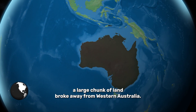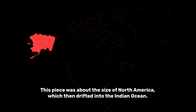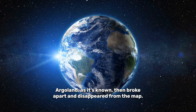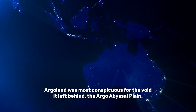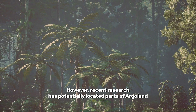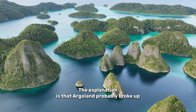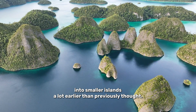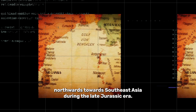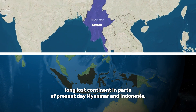At the same time as this was going on, a large chunk of land broke away from Western Australia. This piece was about the size of North America, which then drifted into the Indian Ocean. Argoland, as it's known, then broke apart and disappeared from the map. Argoland was most conspicuous for the void it left behind: the Argo abyssal plain. However, recent research has potentially located parts of Argoland in an unexpected place — the jungles of Southeast Asia. The explanation is that Argoland probably broke up into smaller islands a lot earlier than previously thought, and its pieces all moved northwards towards Southeast Asia during the late Jurassic era. Now it seems there are chunks of this long-lost continent in parts of present-day Myanmar and Indonesia.